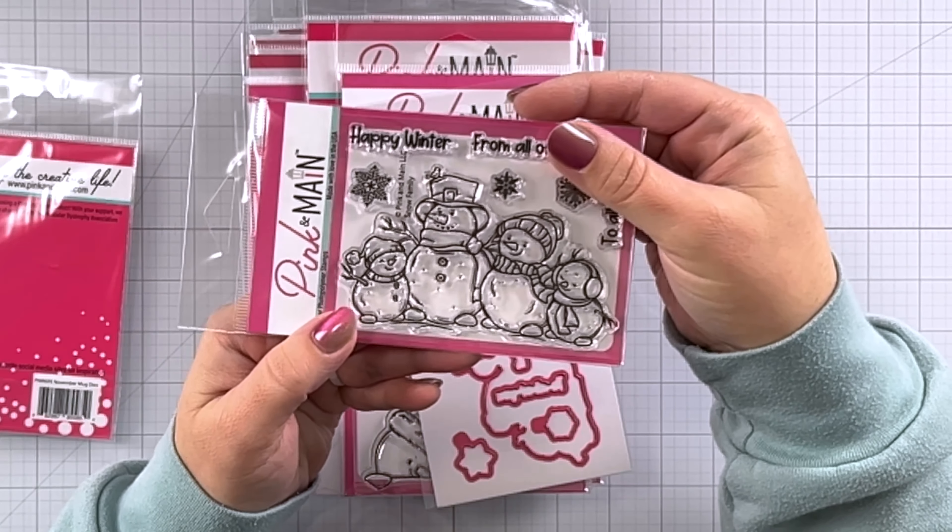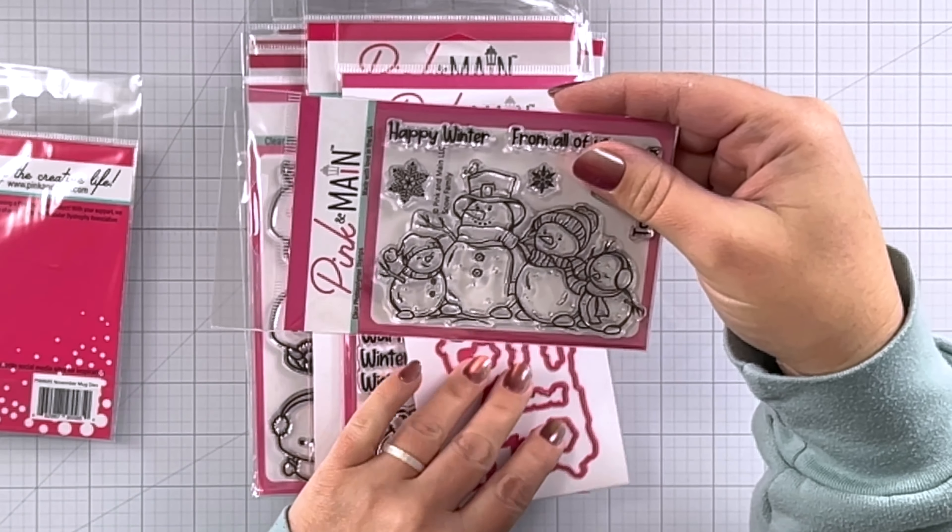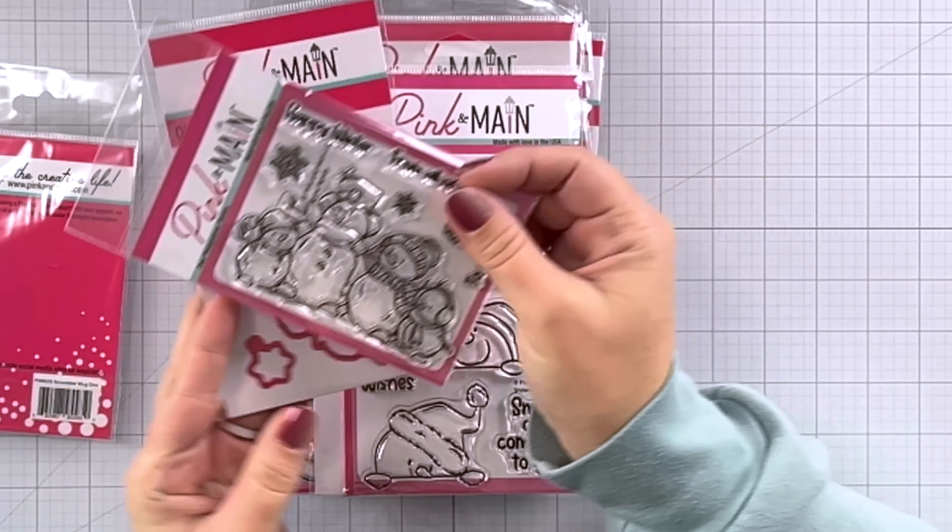Hey guys, it's Charlene. You see all that pink, you know what time it is — it's time for the November release from Pink and Main. So much cuteness with this release.